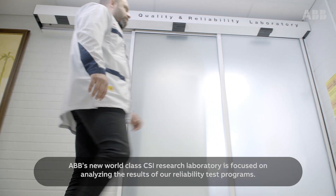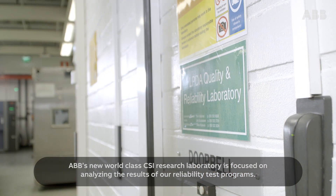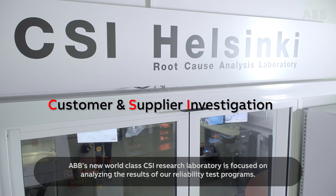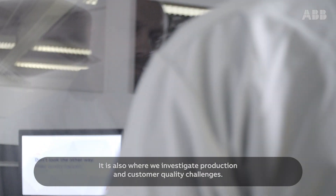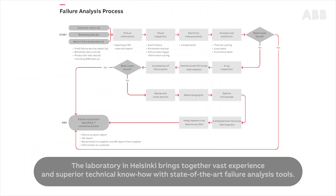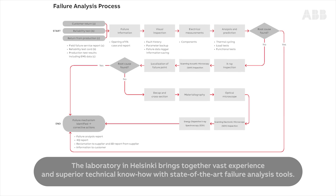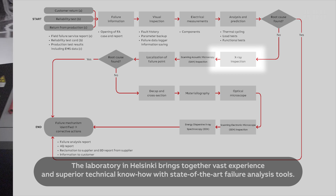ABB's new world-class CSI Research Laboratory is focused on analyzing the results of our reliability test programs. It is also where we investigate production and customer quality challenges. The laboratory in Helsinki brings together vast experience and superior technical know-how with state-of-the-art failure analysis tools.